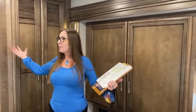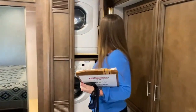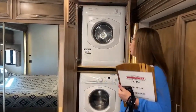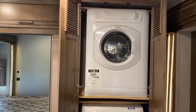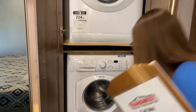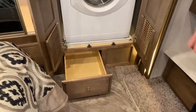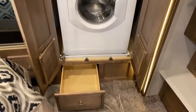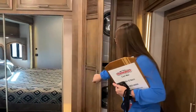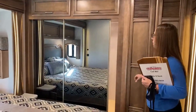So here we are in the bedroom. One of the things that really separates this model from the Baystar is all the amenities in here. You're going to have a stackable Splendid washer and dryer. You'll notice also below, there's a nice little place to keep laundry soap, dryer sheets, things along those lines. And then a ton of storage. This 35-foot coach offers a lot of nice amenities.